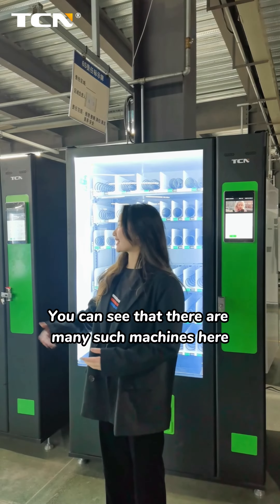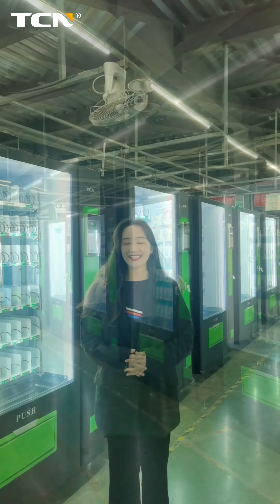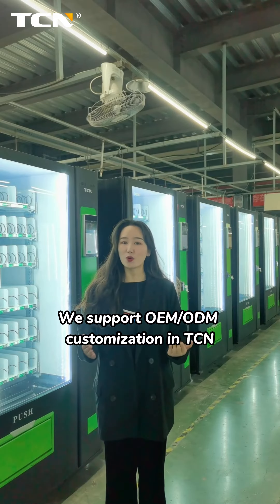You can see that there are many such machines here — this is our mass production capability. We support OEM or ODM customization with TCM.